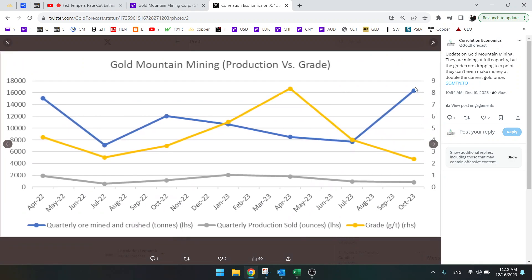You can see that they are already mining at full capacity. This is full capacity — they can't mine more than that because there are no permits to do so. This is the maximum amount of ore that they can mine, and they still can't make money.